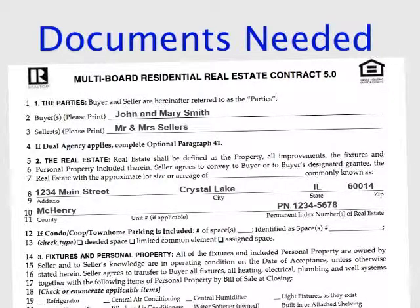For purchase transactions, we will also need a purchase contract. Please feel free to contact our office at any time if you have any questions. Thank you.